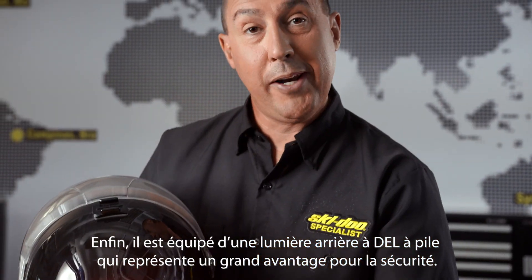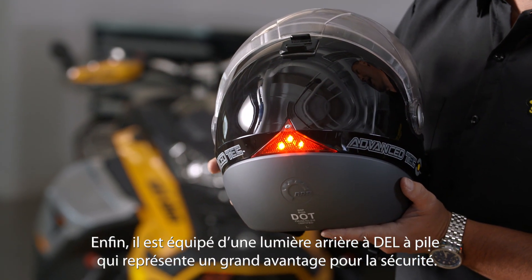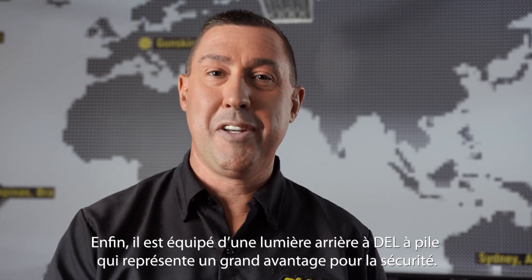Also, it has a battery-operated LED light. It's a great safety feature that comes standard on the BV-2.